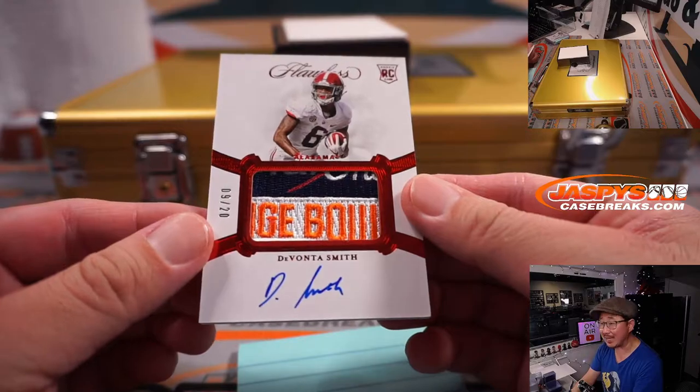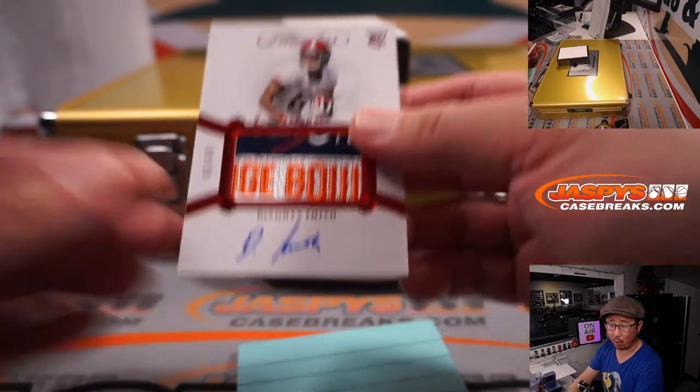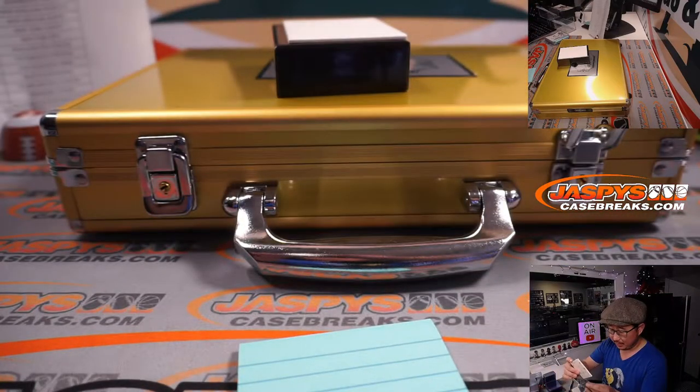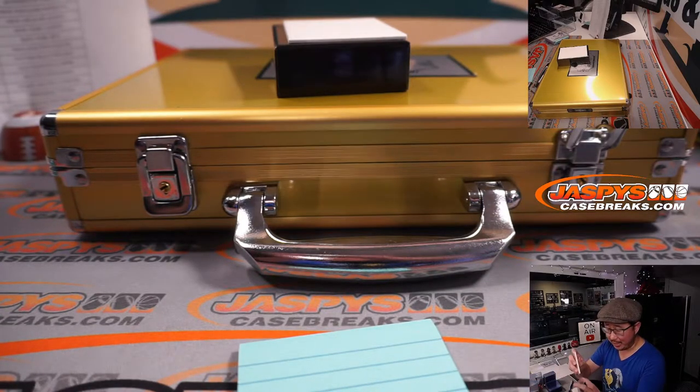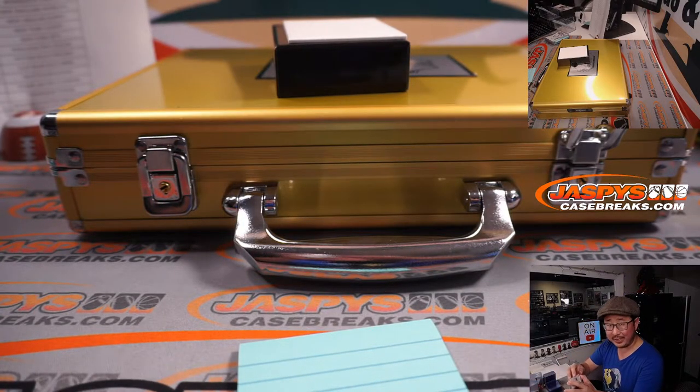And DeVonta Smith — nice — 9 out of 20. Looks like the Orange Bowl there. Nice Orange Bowl patch and auto. Another Eagle — Nick L.